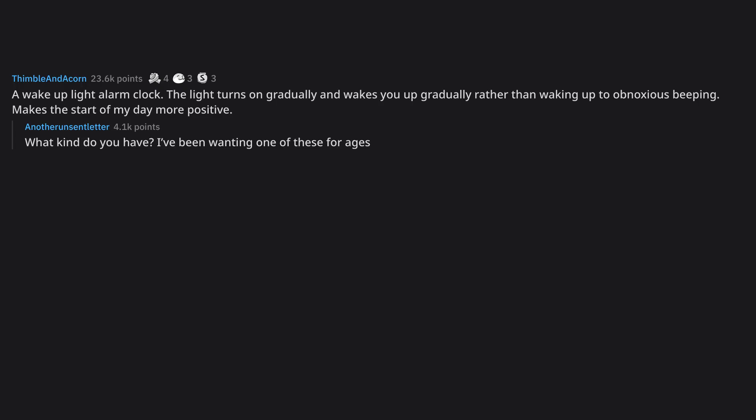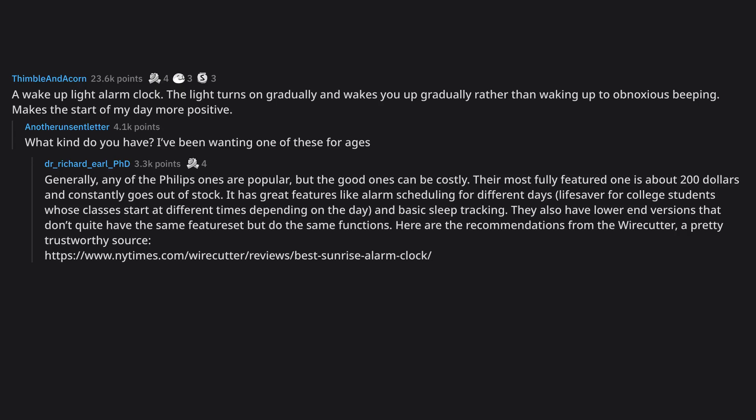I've been wanting one of these for ages. Generally, any of the Philips ones are popular, but the good ones can be costly. Their most fully featured one is about $200 and constantly goes out of stock. It has great features like alarm scheduling for different days — a lifesaver for college students whose classes start at different times depending on the day — and basic sleep tracking. They also have lower-end versions that don't quite have the same feature set but do the same functions.